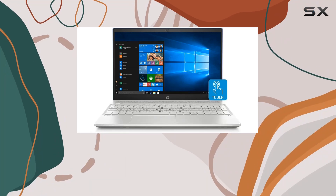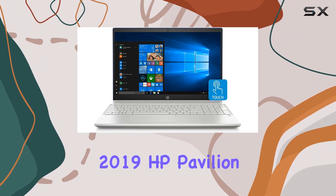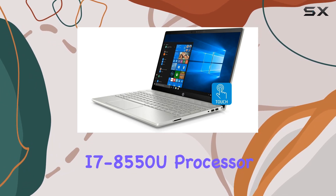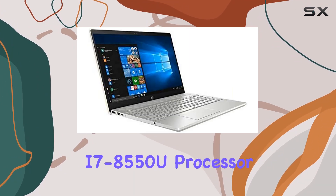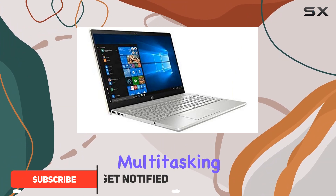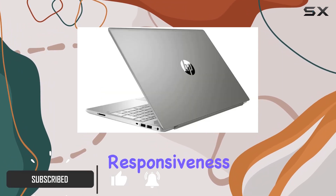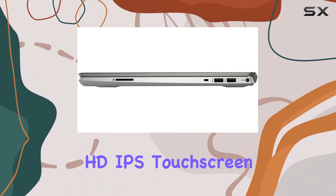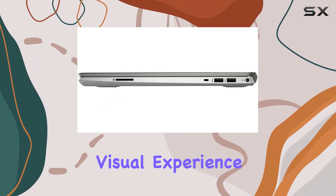Experience the ultimate computing power with the 2019 HP Pavilion Flagship laptop. Boasting an Intel quad-core i7-8550U processor, this machine delivers seamless multitasking and lightning-fast responsiveness. The 15.6-inch Full HD IPS touchscreen enhances your visual experience, making every detail come to life.